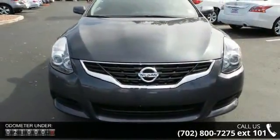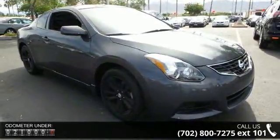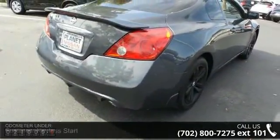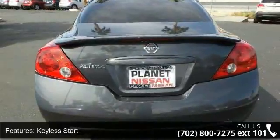This vehicle's top features include keyless start, front-wheel drive, power steering, four-wheel disc brakes, aluminum wheels, auxiliary audio input, bucket seats, pass-through rear seat, rear bench seat, and cruise control.